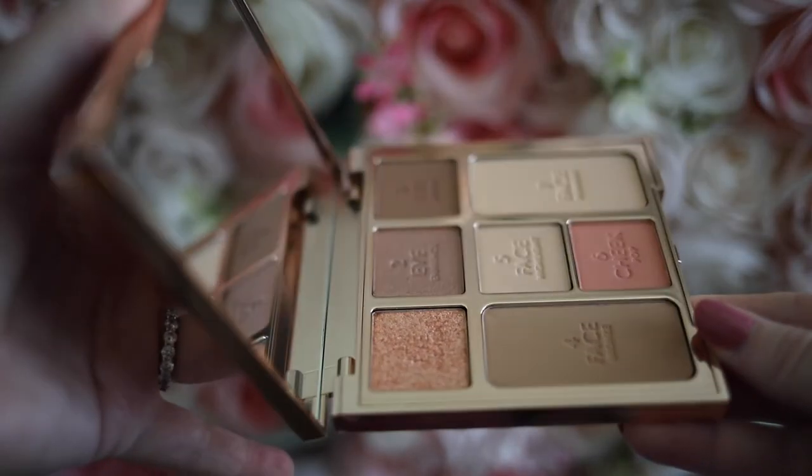I think the nude brown tones are really pretty and they kind of make my eyes pop a little bit. They're not colors I typically wear, so it's really nice to try something different. I'm not that experimental when it comes to colors, so this isn't too far outside the box for me. I really like that it has everything all right here, so it's great for travel or just taking it on the go.